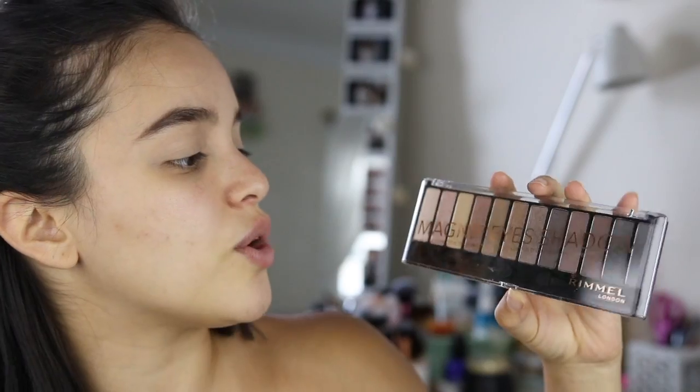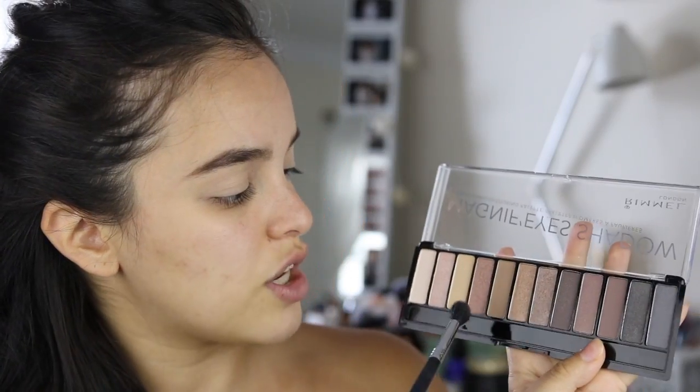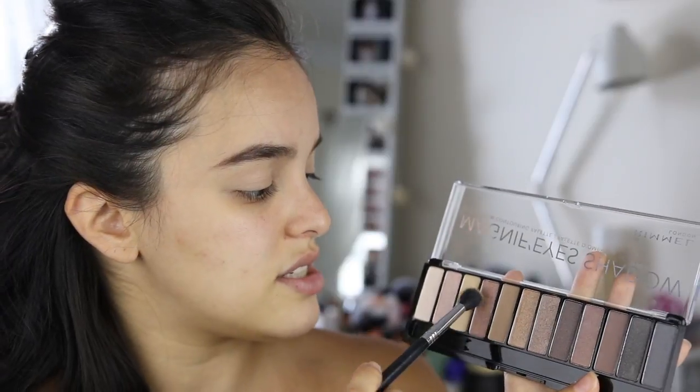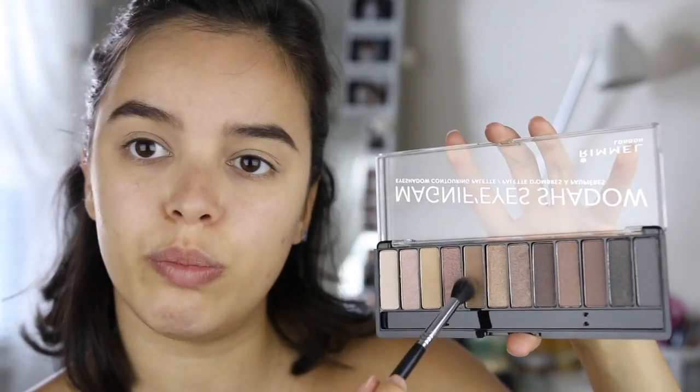For eyeshadow, I am using the Rimmel London Magnificent Shadows palette called Keep Calm and Wear Gold. I'm first going to go in with this color just to set my lids and make sure the blending process is easier, so I kind of just pat that all over my crease mainly. Then I'm going to go in with this color — it's a little bit more of a cool brown shade — and blend that into my crease.